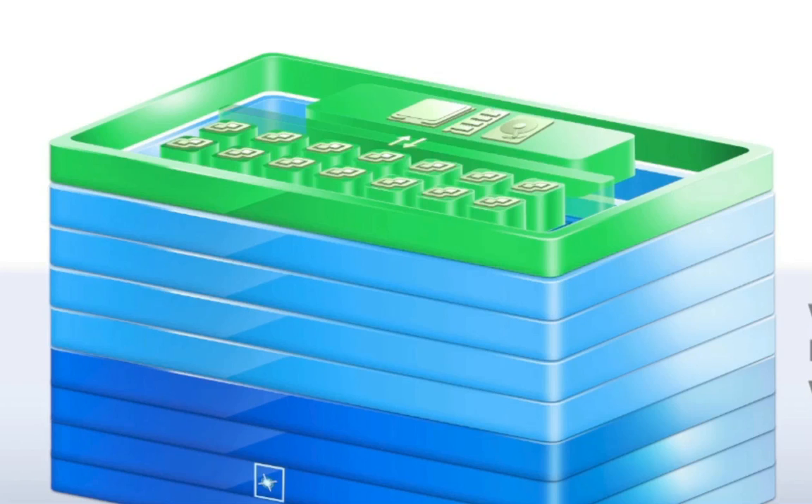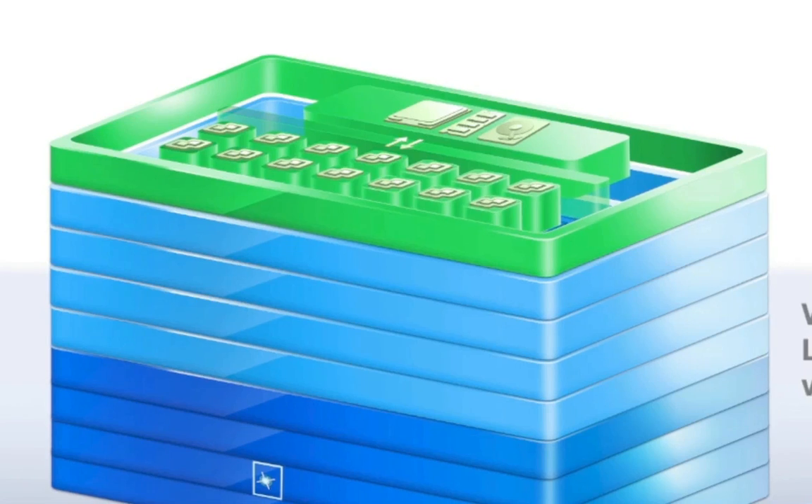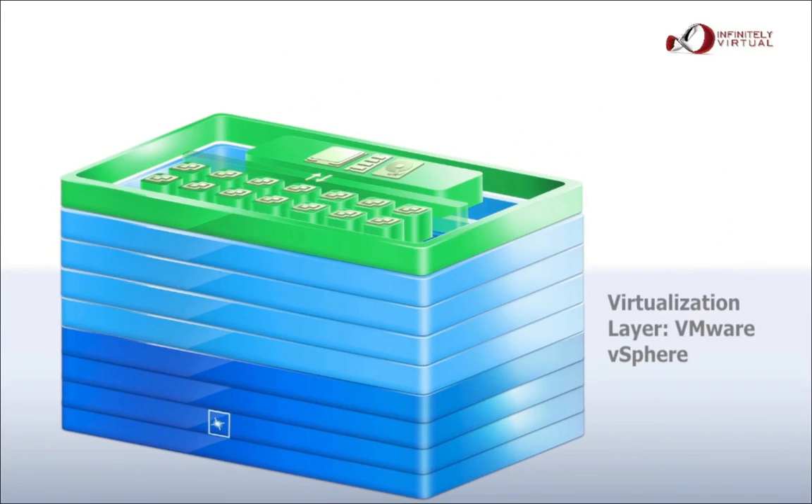With 100% of the Fortune 100, 98% of the Fortune 500, and 96% of the Fortune 1000, vSphere is the most trusted virtualization product in the industry.